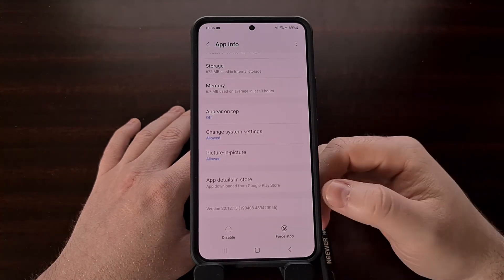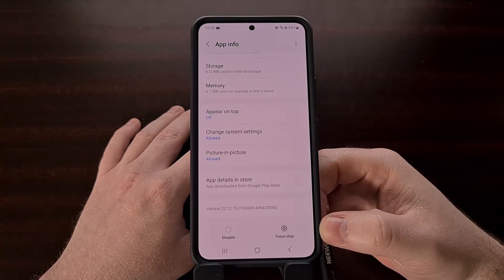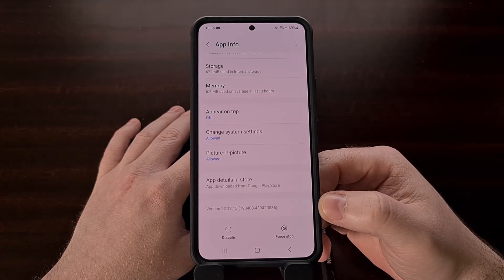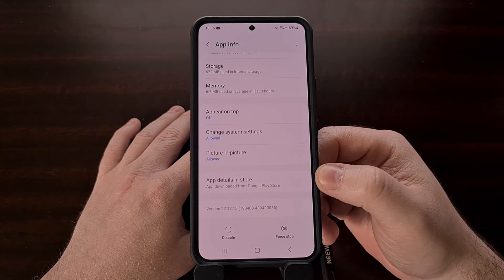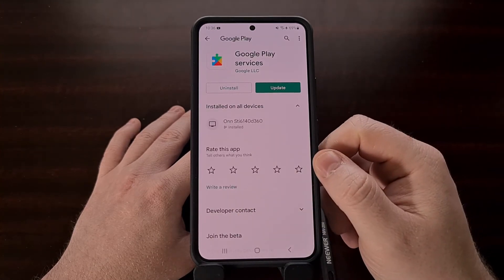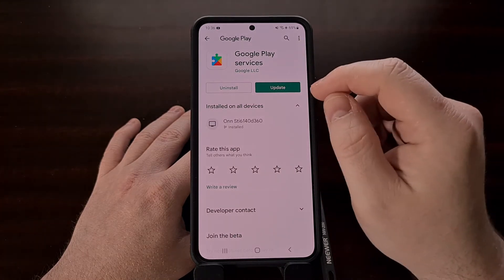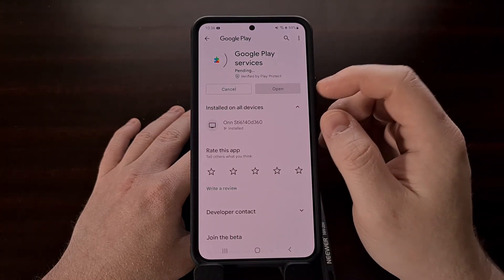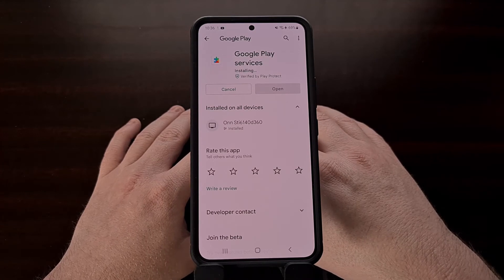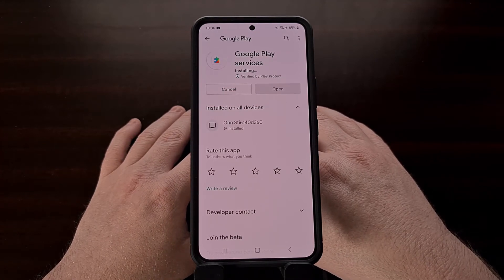If you see that you're at a version below the recommended 22.15, you can tap the app details and store button to go directly to the app page for Google Play Services, and from there we can manually update Google Play Services to the recommended version 22.15.